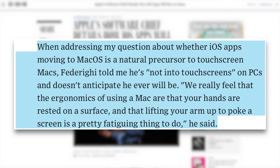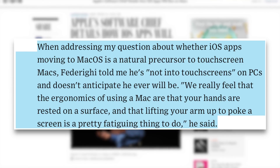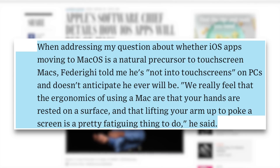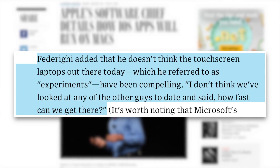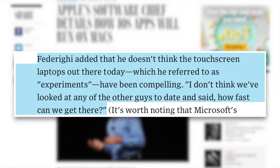Lauren Good speaking with Craig Federighi for Wired in June 2018: when asked whether iOS apps moving to macOS is a natural precursor to touchscreen Macs, Federighi said he's not into touchscreens on PCs and doesn't anticipate he ever will be. Apple really feels that the ergonomics of using a Mac are that your hands are rested on a surface, and lifting your arm up to poke a screen is a pretty fatiguing thing to do. Federighi added that he doesn't think the touchscreen laptops out there today — which he referred to as experiments — have been compelling.